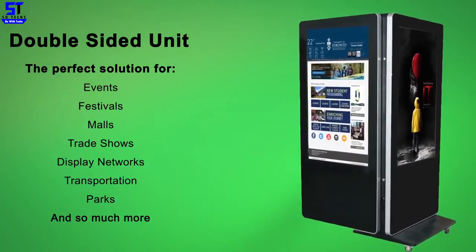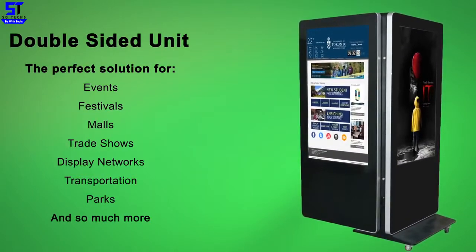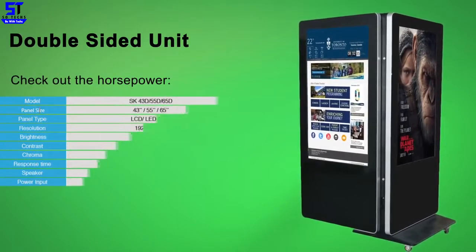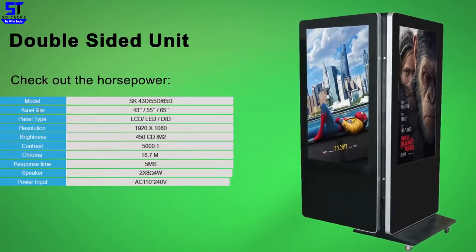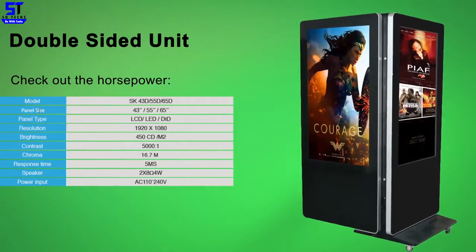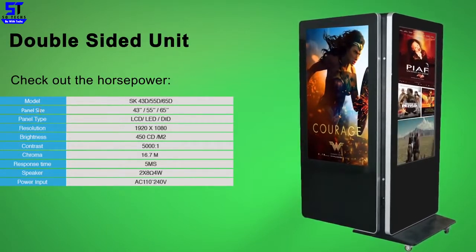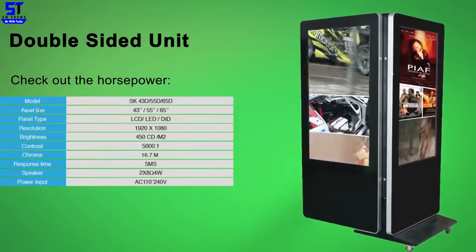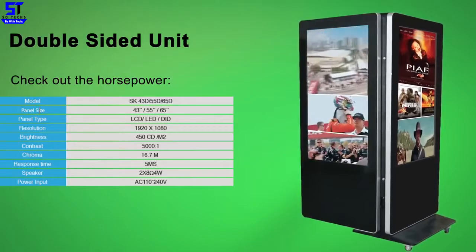Digital advertising: attract customers by promoting your products and services. Change the content remotely with one click. Retail stores: showcase your garments with the most innovative technology in high resolution, featuring animations, promotions, and videos. Perfect for 2D and 3D wayfinding at airports, shopping centers, sports centers, business centers, museums, schools, or any other large institution.